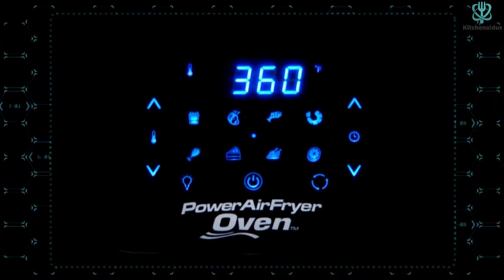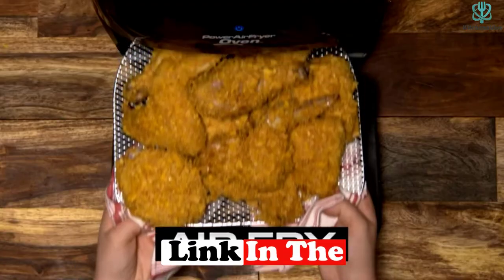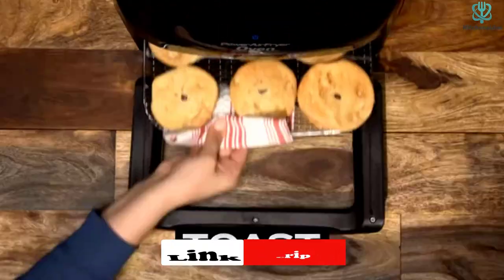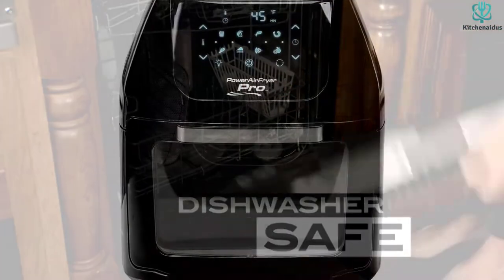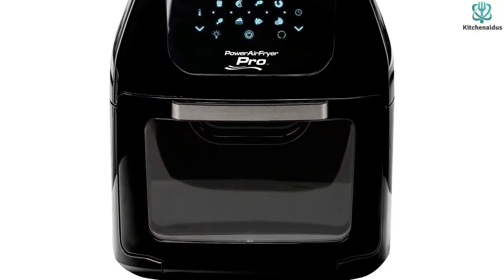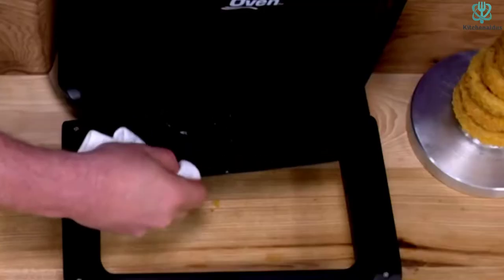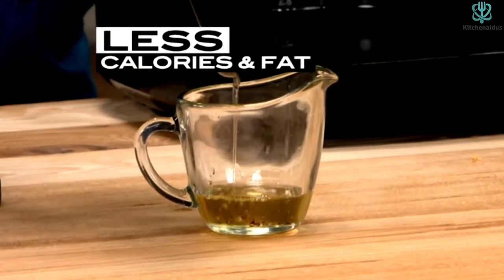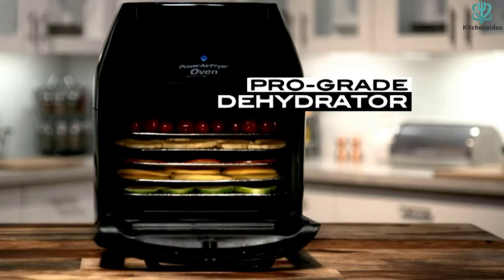Furthermore, this model will replace 7 other kitchen appliances, including a pizza grill, dehydrator, oven, and several other appliances. Hence, you can save money and space while experiencing the best cooking process. Also, the PowerXL Air Fryer comes with a unique digital timer control that automatically turns off the unit. This feature does not prevent you from turning on and off the appliance — you can always use the manual one-touch button.